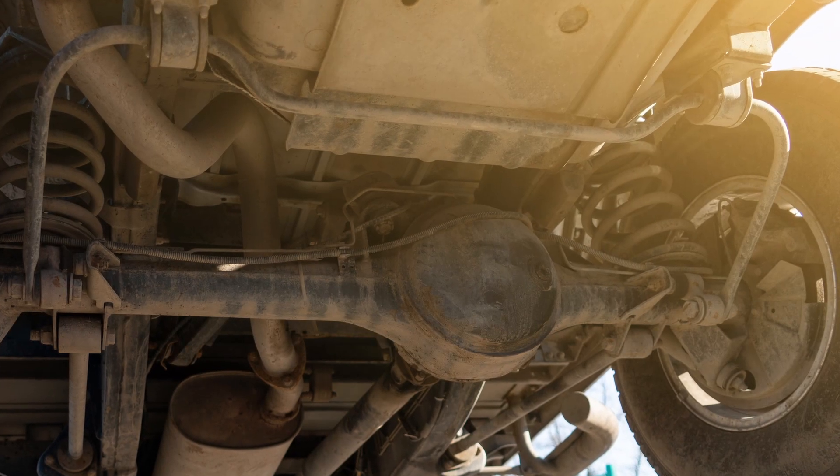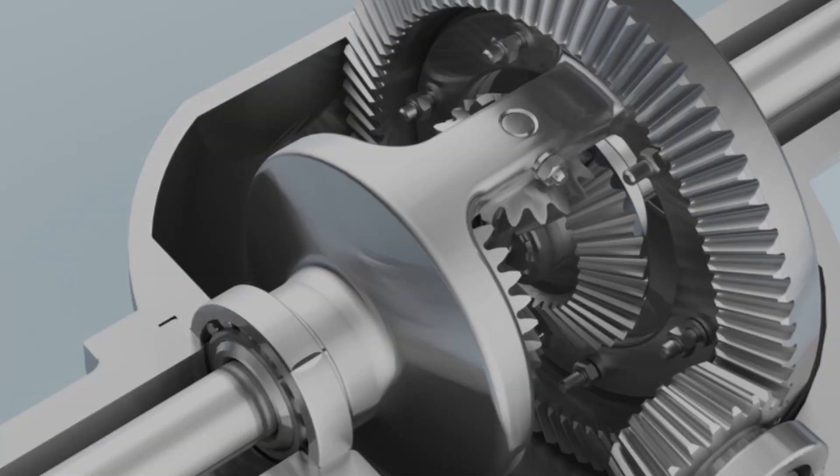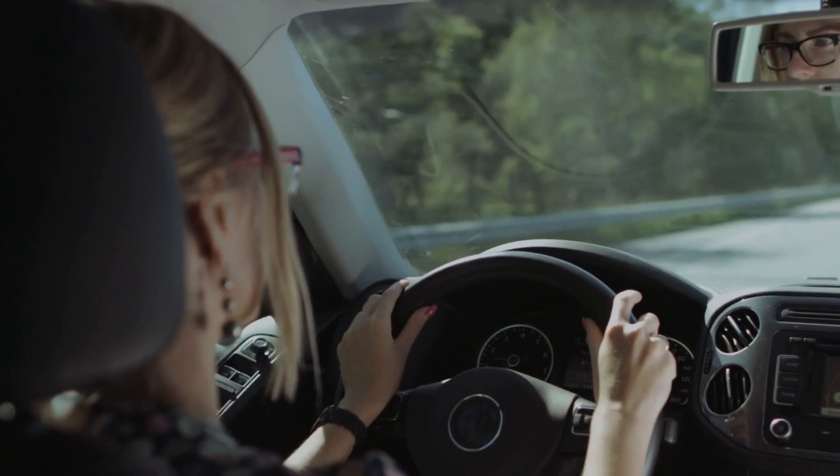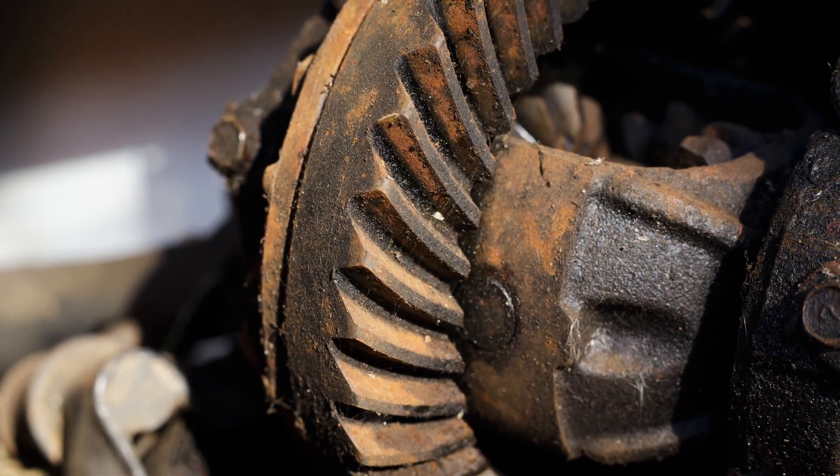The first symptom is unusual sounds. If you hear grinding, rattling, or in some situations howling noises coming from underneath your car, it could be due to a bad differential. The noise will typically get worse as you increase speed. These sounds could be caused by worn bearings or a damaged ring and pinion gear.